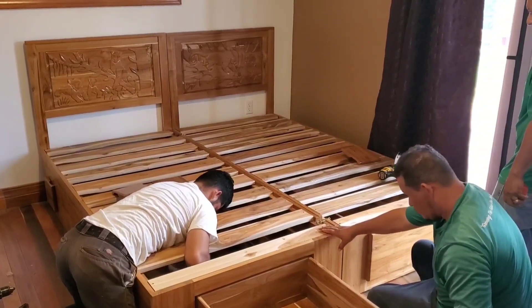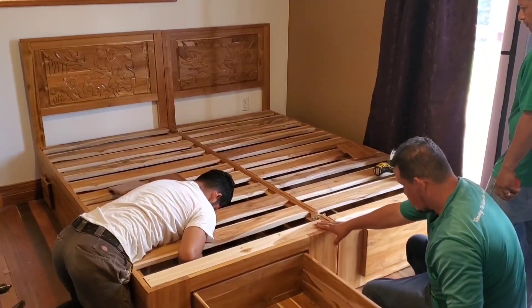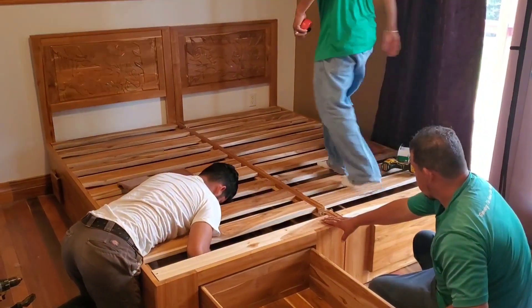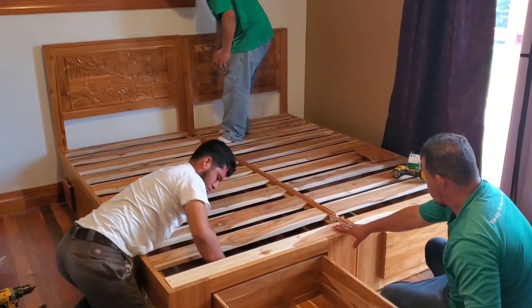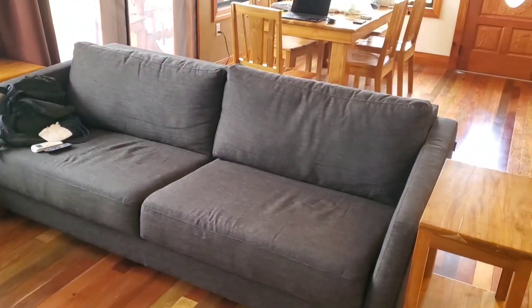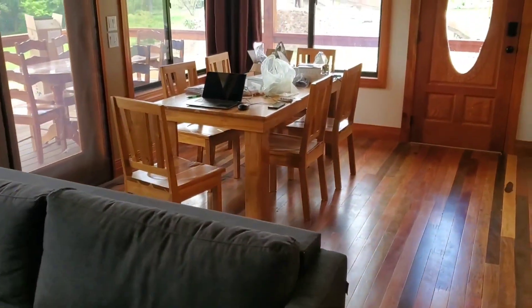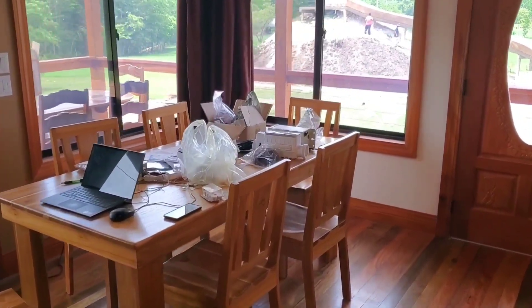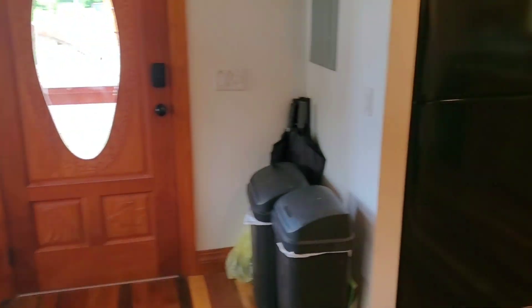That way you've got versatility. If you've got a couple staying, you can push it together as a king. Or if you've got people that want separate beds, we can easily separate them to accommodate any type of group. And then we've also got our living room set up, and it occurred to me I haven't really done a video of the interior since we got the finishing work done.